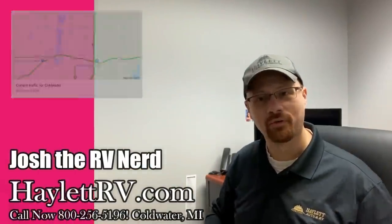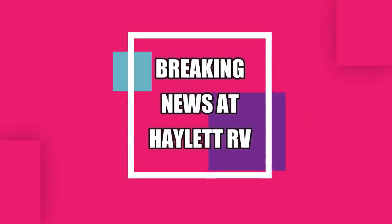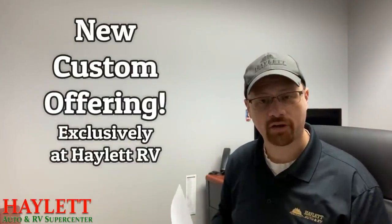With traffic patterns expected to resume normal by 3 p.m. this afternoon. I've just been handed a note that indicates a new offering has just made landfall here at Hayland RV of Coldwater, Michigan. For more on this, we go to our senior field analyst, Josh the RV Nerd. Josh?